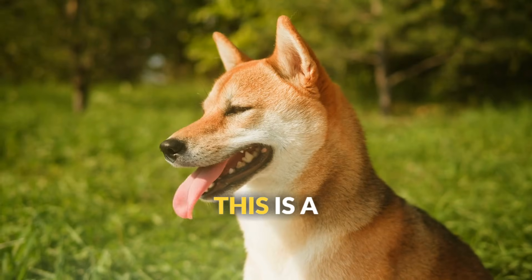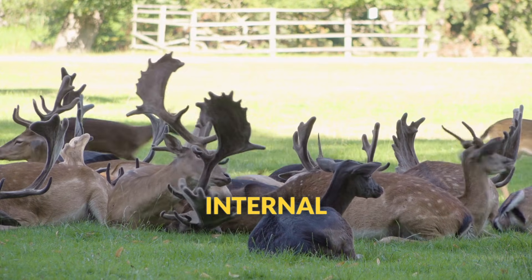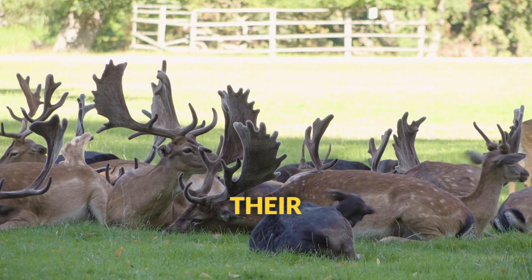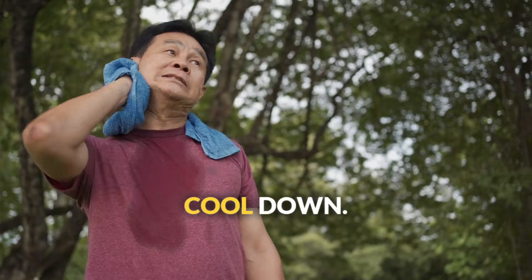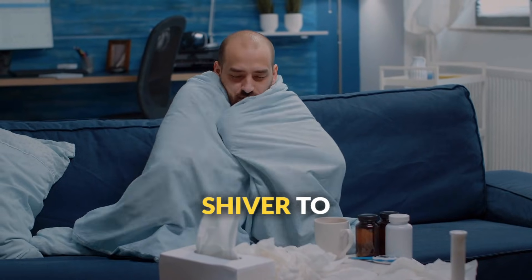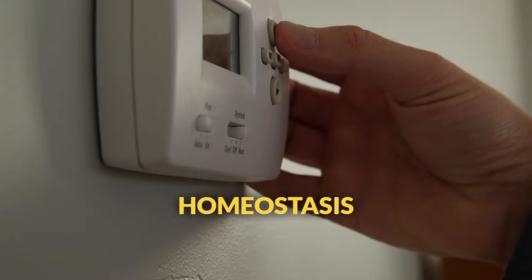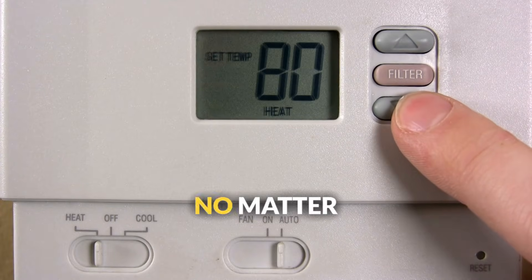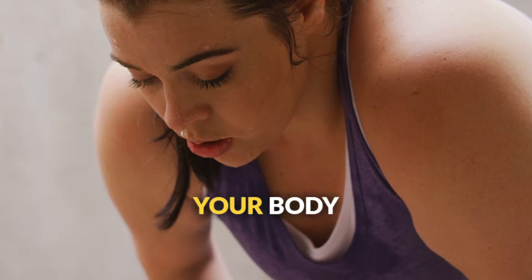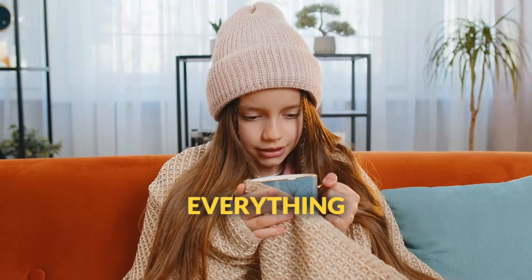Finally, homeostasis. This is a fancy word meaning that living things maintain stable internal conditions even when their environment around them is changing. When it's hot outside, you sweat to cool down. When it's cold, you shiver to warm up. Plants close their pores to conserve water during droughts. Think of homeostasis like a thermostat in your house — it keeps the temperature steady no matter what is happening outside. Your body has dozens of these internal thermostats keeping everything balanced.